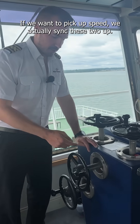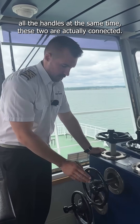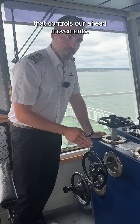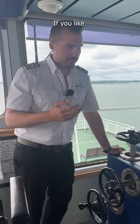If we want to pick up speed, we actually sync these two up, so rather than having to try and use all the handles at the same time, these two are actually connected and if I turn this one it'll also turn that one. That controls our heading movements, or if we need to slow down, again this one controls our braking if you like.